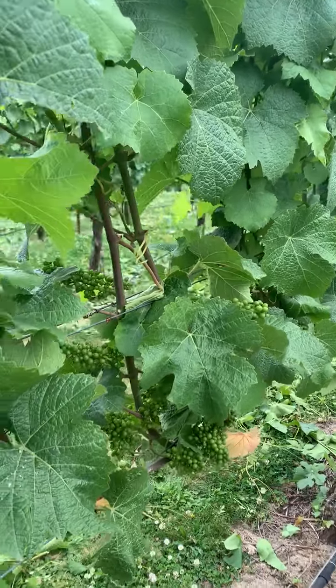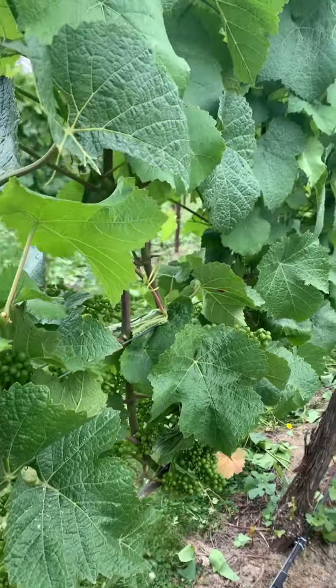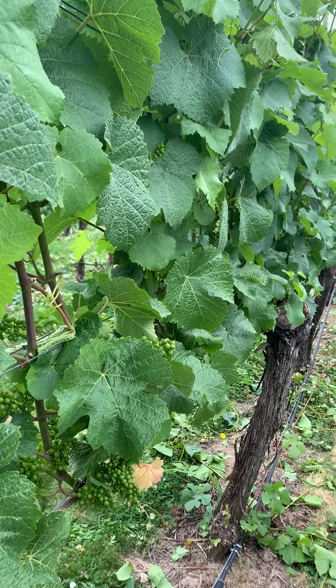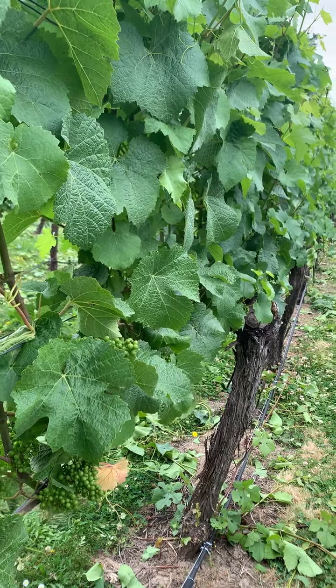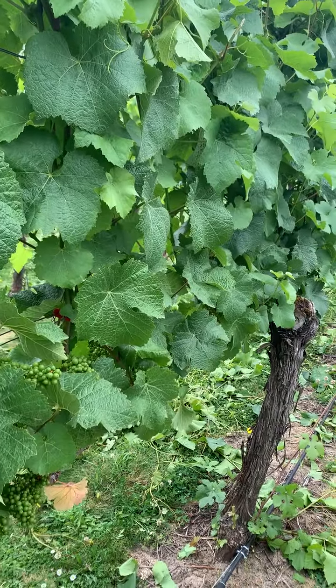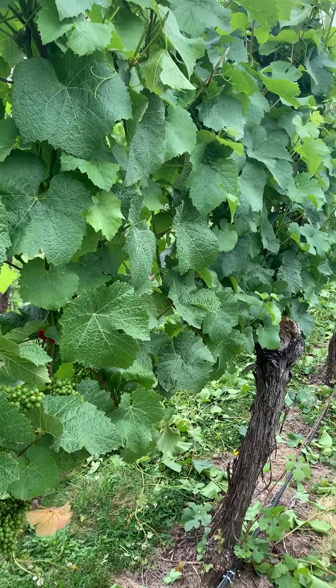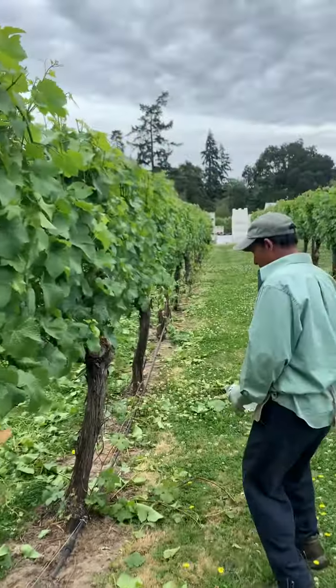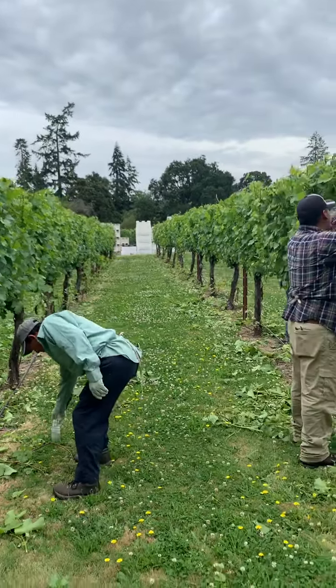This is just to leave an adequate number of leaves, which have to be left in order to produce carbohydrates and support vine growth, fruit development, and to help them over winter. So everyone's out here working really hard.